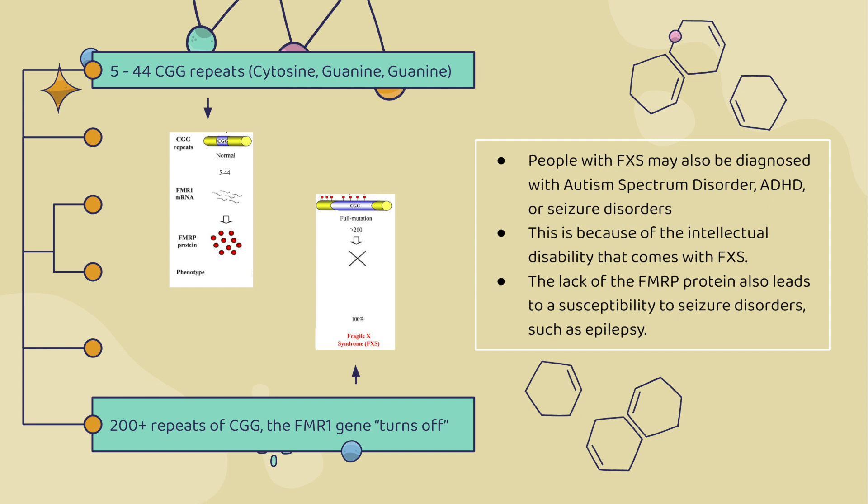But when people have more than 200 triplet repeats of CGG, the FMR1 gene basically turns off so it can't produce the protein it's supposed to, which is called FMRP. This is essentially what causes Fragile X syndrome.